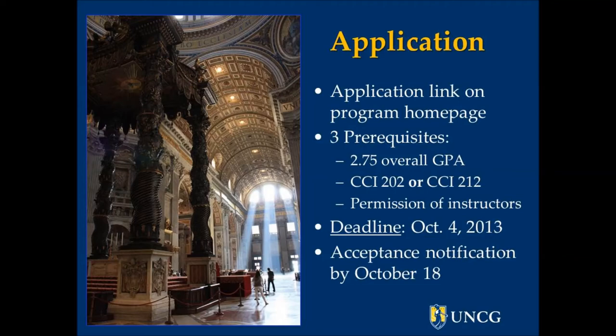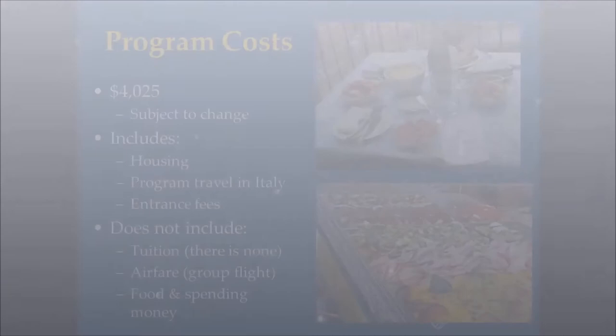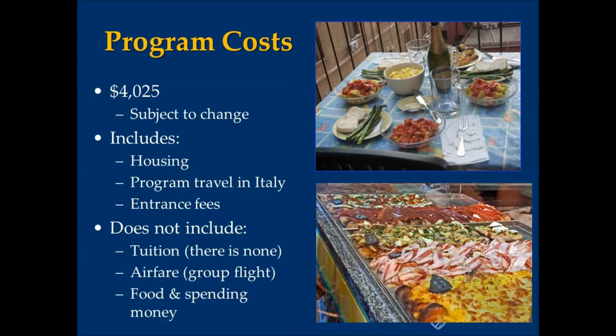The program fee that you pay to UNCG is $4,025. That's subject to change depending on fluctuations in the value of the euro and other possible program costs, but it should stay pretty close to that. That amount includes your housing, your program travel in Italy, and all entrance fees to sites and museums.